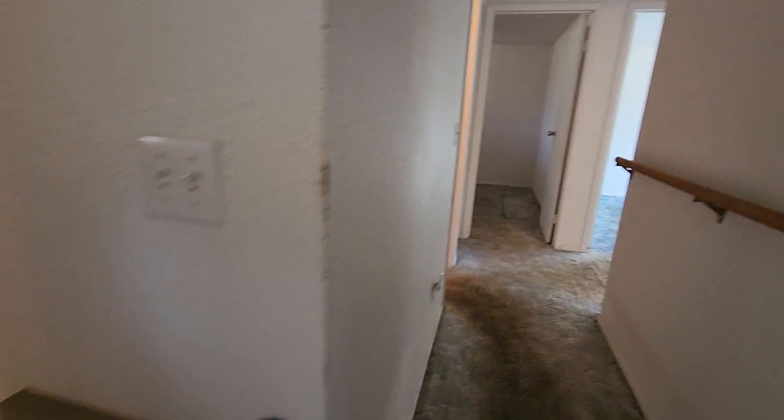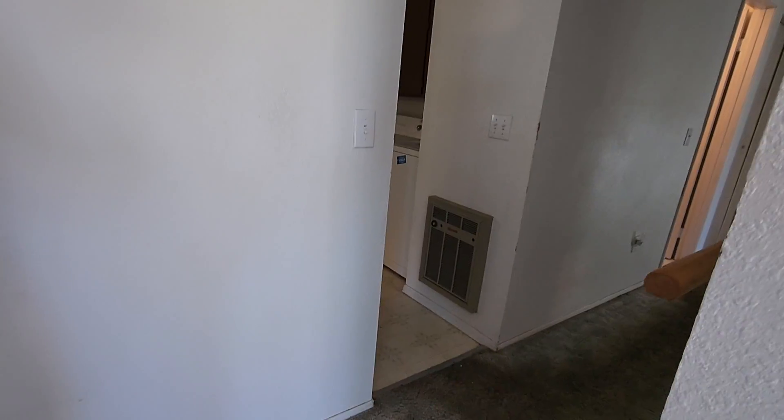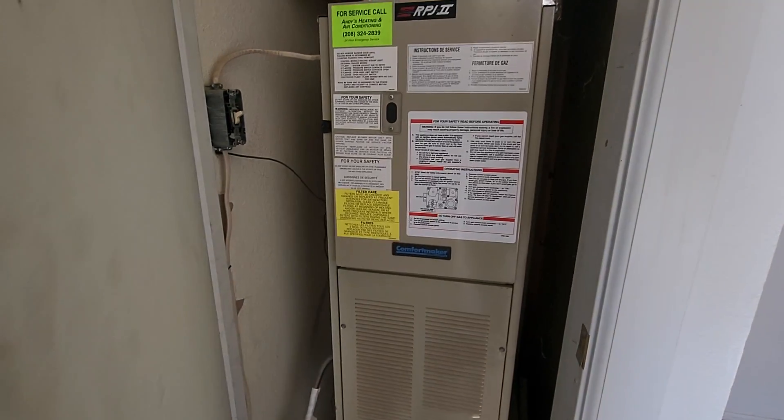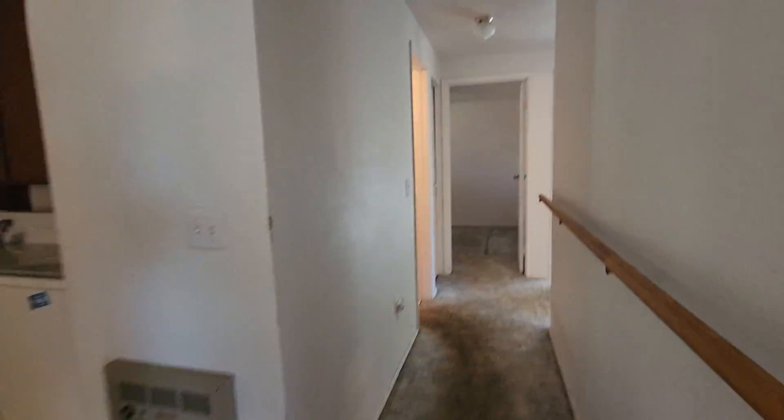Back in here, we've got a wall heater, but it also has a Comfort Maker gas furnace. The door is a little bit sticky on the carpet and it was hard to open with one hand.